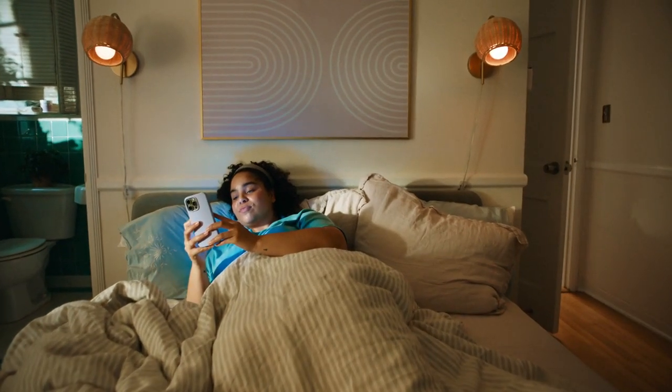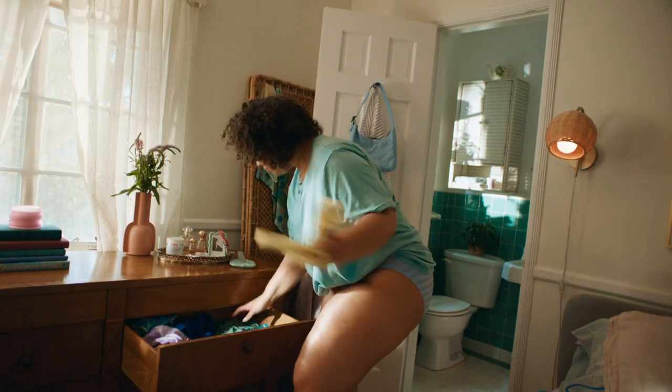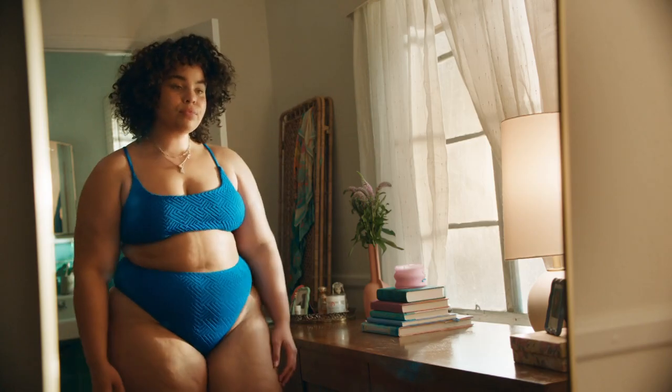Summer's here — the weather, the last minute beach hangs, the weekend trips, the ingrown hairs. Not the vibe, especially when they're down there.